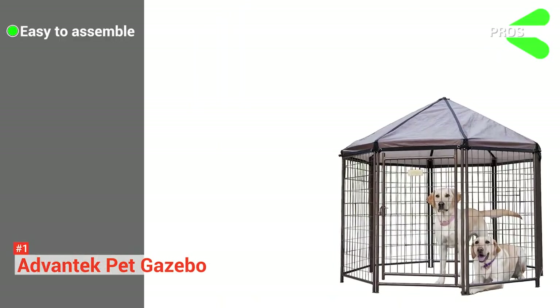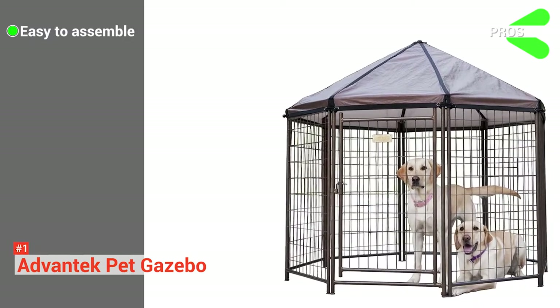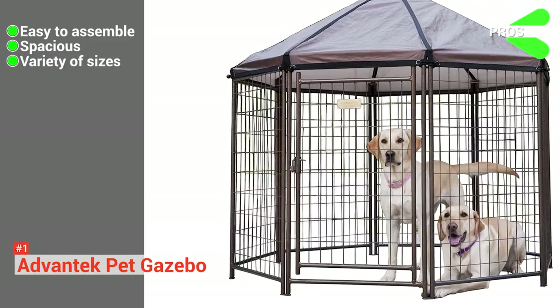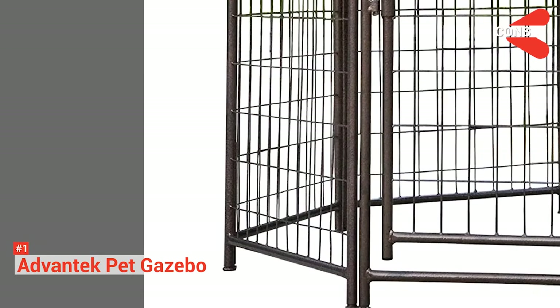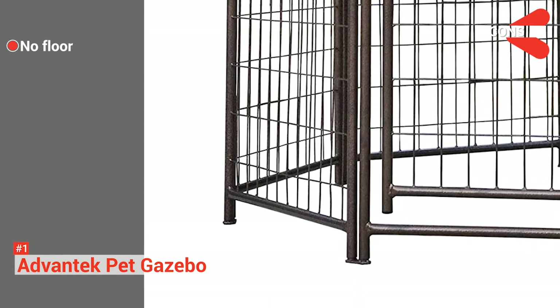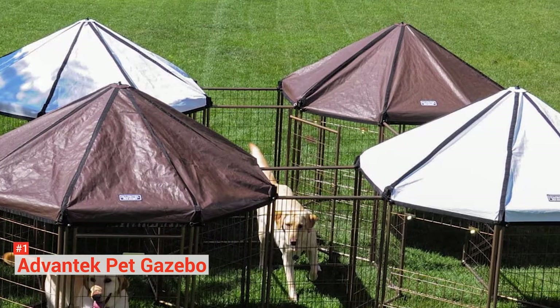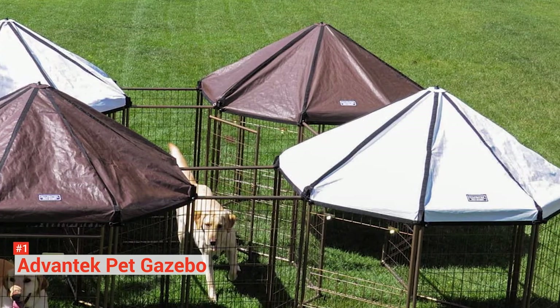Its pros are: it is easy to assemble — it only takes around 30 minutes to set it up. It provides plenty of room for your pets, and it has three sizes to choose from so you can purchase the one that best fits your dog. However, this one does not have a floor included, and it may be an issue for some dog owners. All in all, the Advantec Pet Gazebo Outdoor Dog Kennel is perfect if you want to give your pooch the chance to move around in a safe, enclosed space.